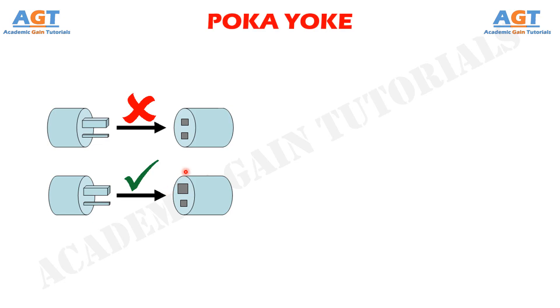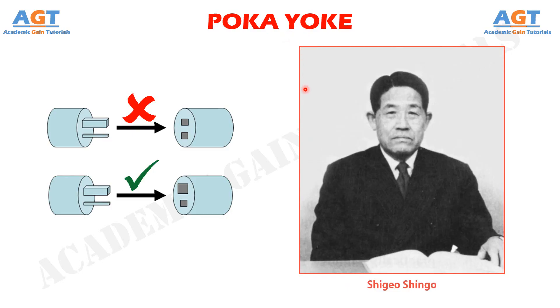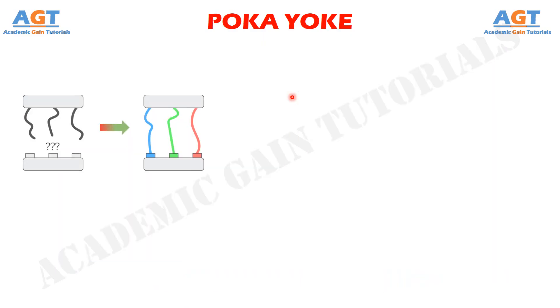This is the concept of Poka-Yoke. The term Poka-Yoke was coined in Japan during the 1960s by Shigeo Shingo, an industrial engineer at Toyota. Toyota is still the most famous multinational business using Poka-Yoke today. Poka-Yoke is used to prevent and resolve defects during the production process, eliminating the need for quality control after the process.